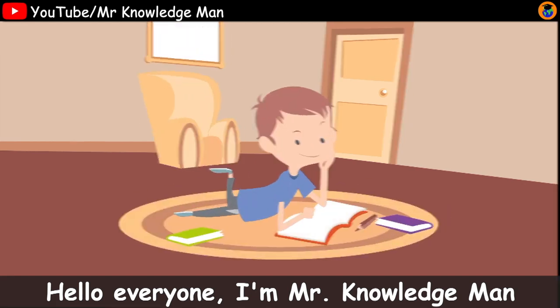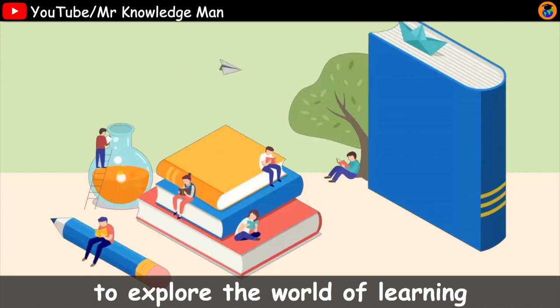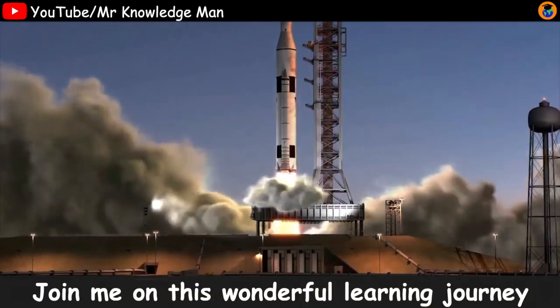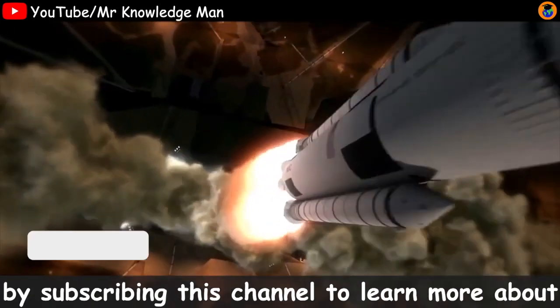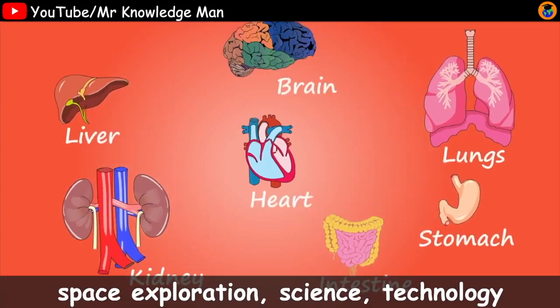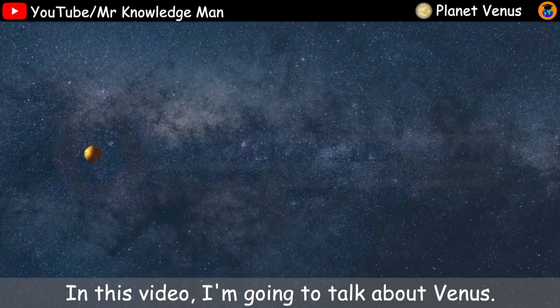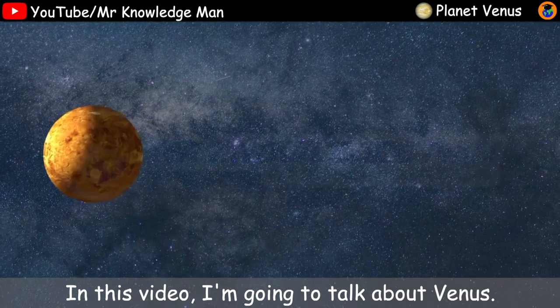Hello everyone, I'm Mr. Knowledgeman. Welcome to my channel. To explore the world of learning, join me on the wonderful learning journey by subscribing to this channel to learn more about special exploration, science, technology, math and lots more. In this video, I'm going to talk about Venus.